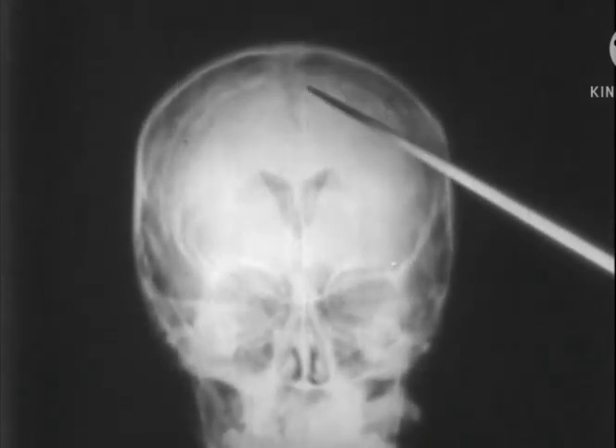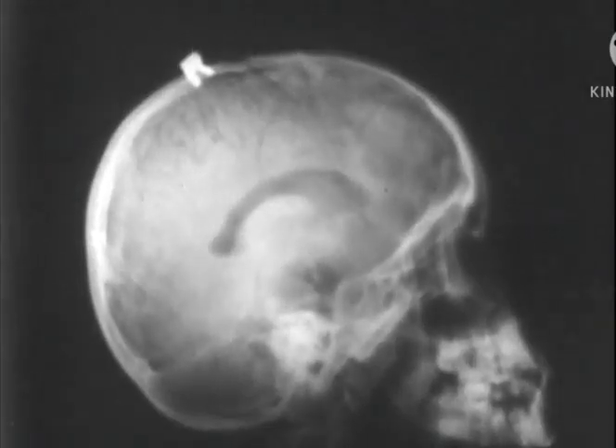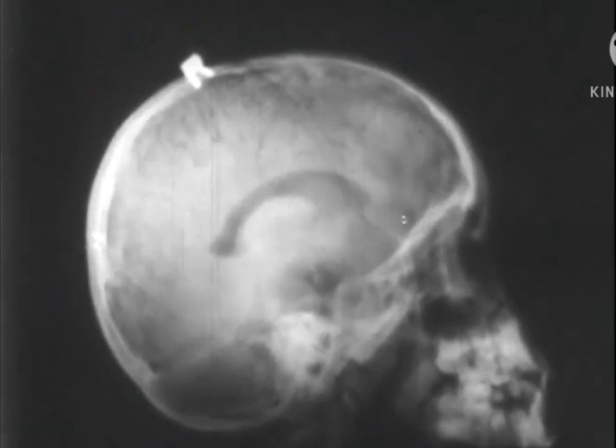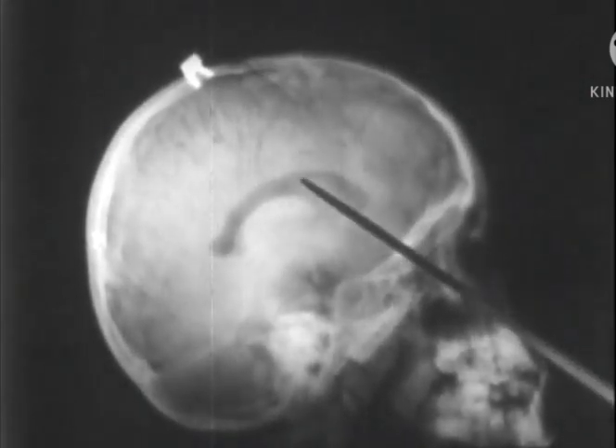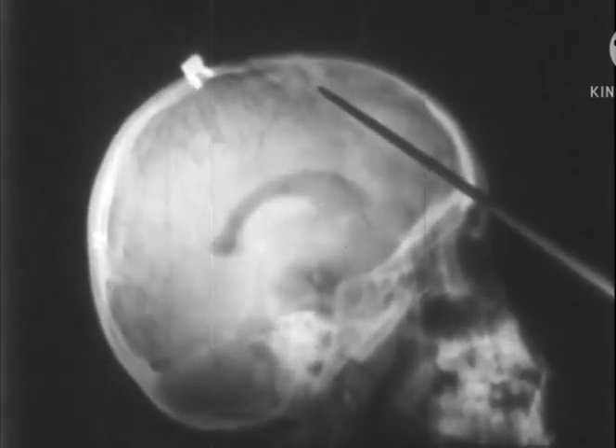Much of the brain structure and spinal fluid pathways can be examined by means of the pneumoencephalogram. This involves replacing some spinal fluid with air or gas and x-raying the head. The x-ray plates register the contrast between the air and brain tissue.